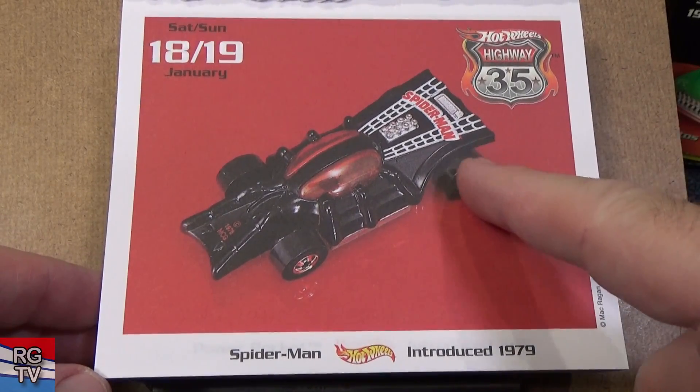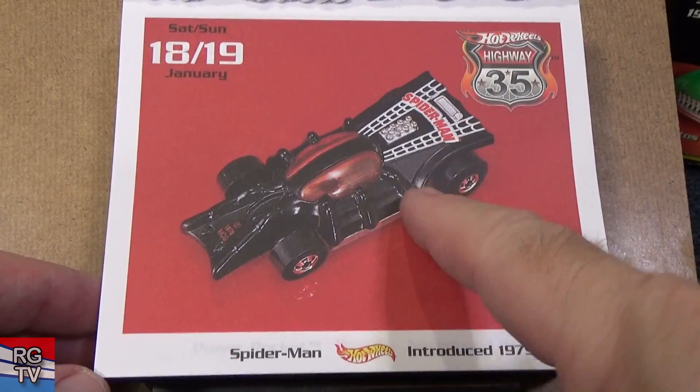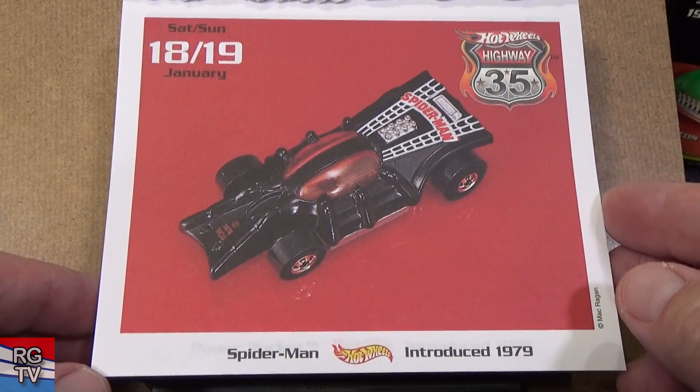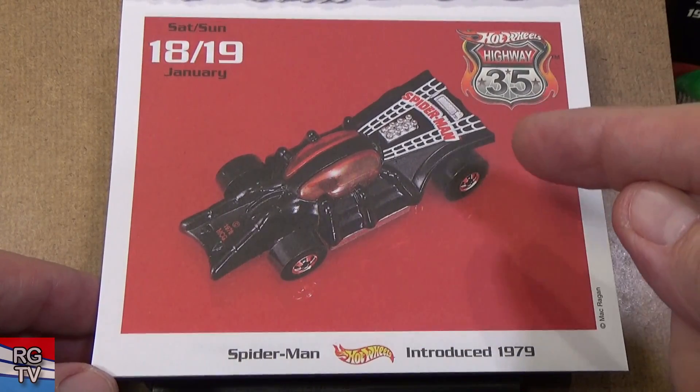Spider-Man — this is a pretty cool car. This might be the only color pattern it was released in; I don't recall it being released in any other colors. 1979.